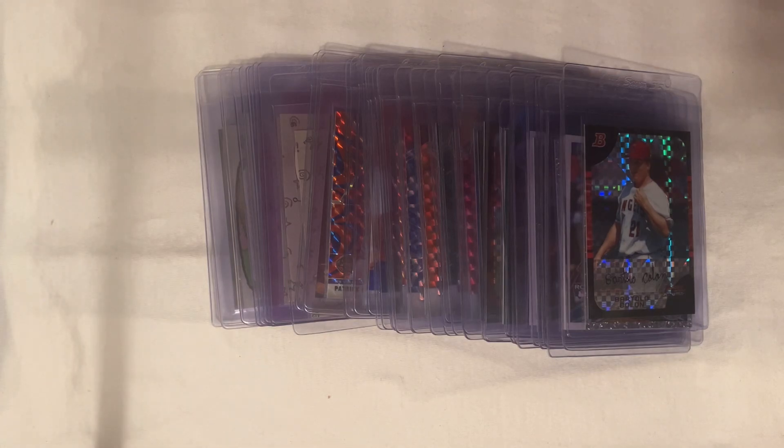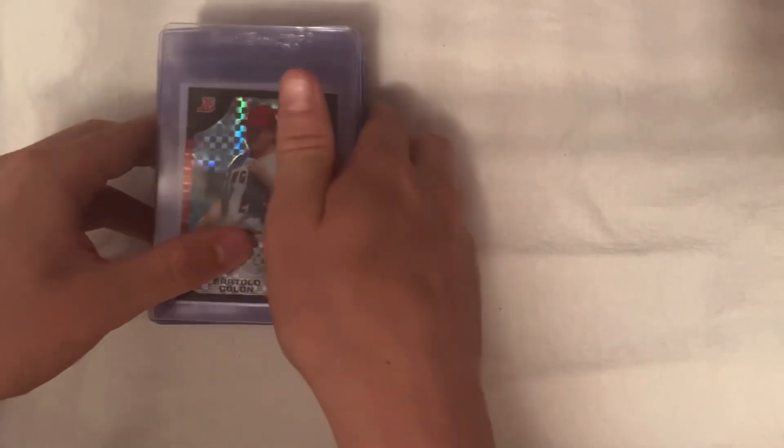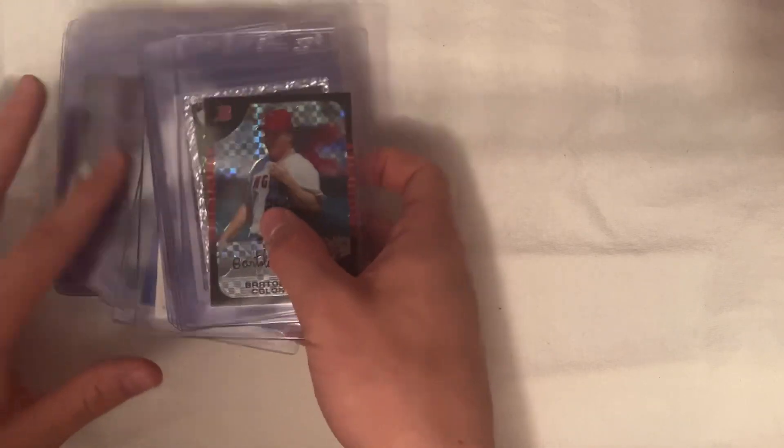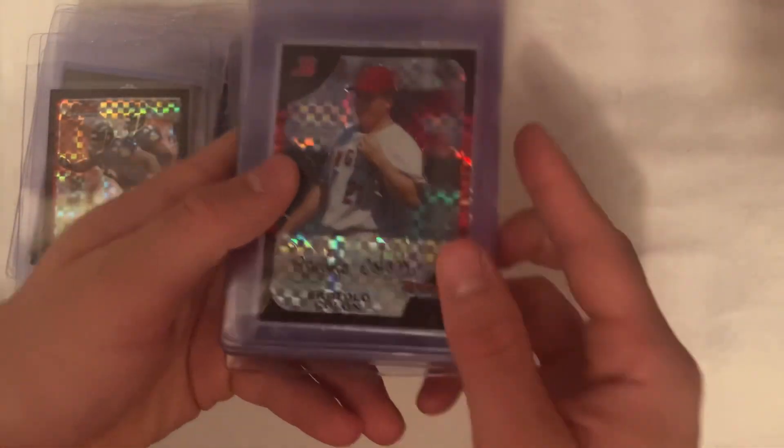Hello everybody and welcome back to another video. Today I am going to be showing you guys the 46 cards I'm sending off to PSA right now at the bulk rate, which is $19 per card with the PSA collector's membership. So to start off, just grab a stack here and try to find all the baseball.